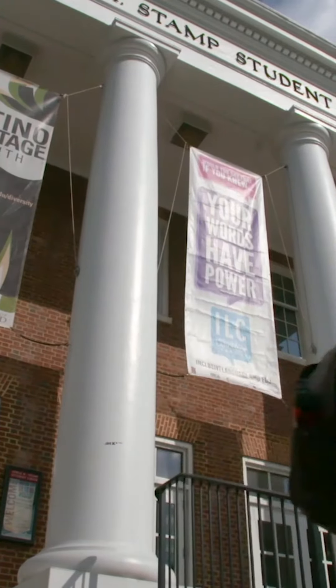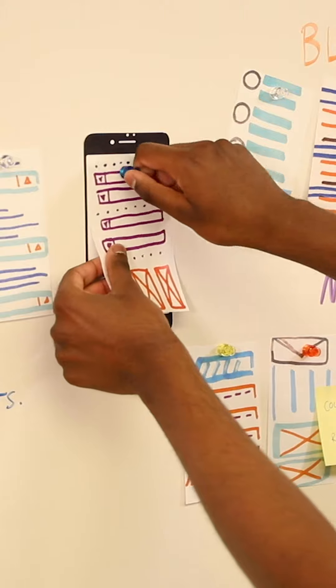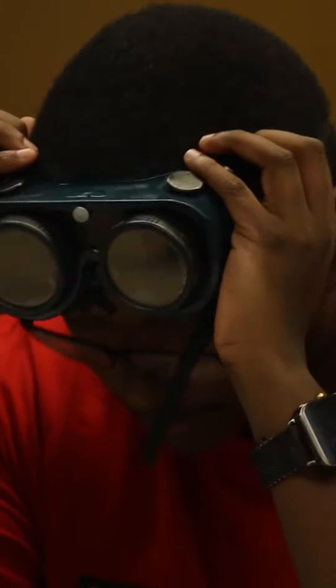In Info Design, we help students tackle society's grand challenges through a deep understanding of people, places, and communities, and through designing innovative technologies, experiences, and policies.